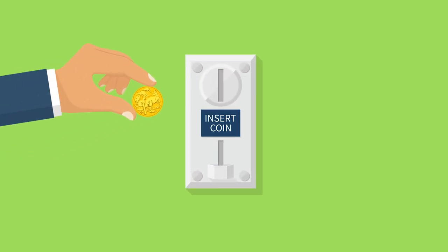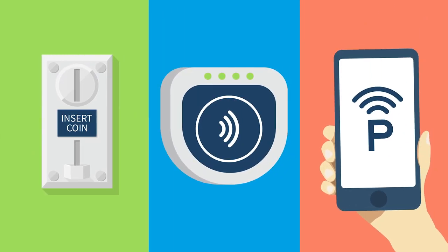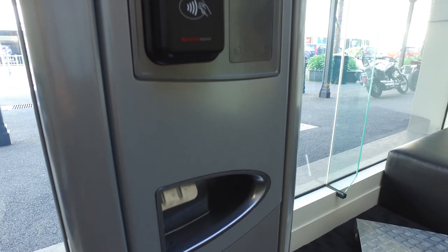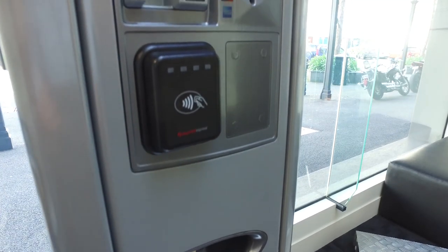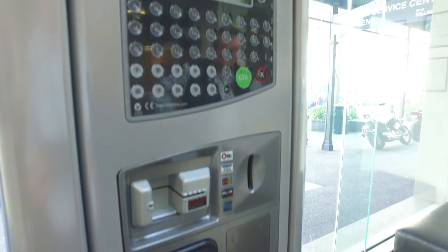We want a vibrant and thriving CBD, so we want to make parking easier for you. There'll be coin, there'll be credit card, tap and go options, and don't forget the really important mobile phone app that's coming. Lots of information will be circulated around that closer to the date, and there'll be officers out on the street to show you how to use the new technology. We're really excited to get this underway in the new year.